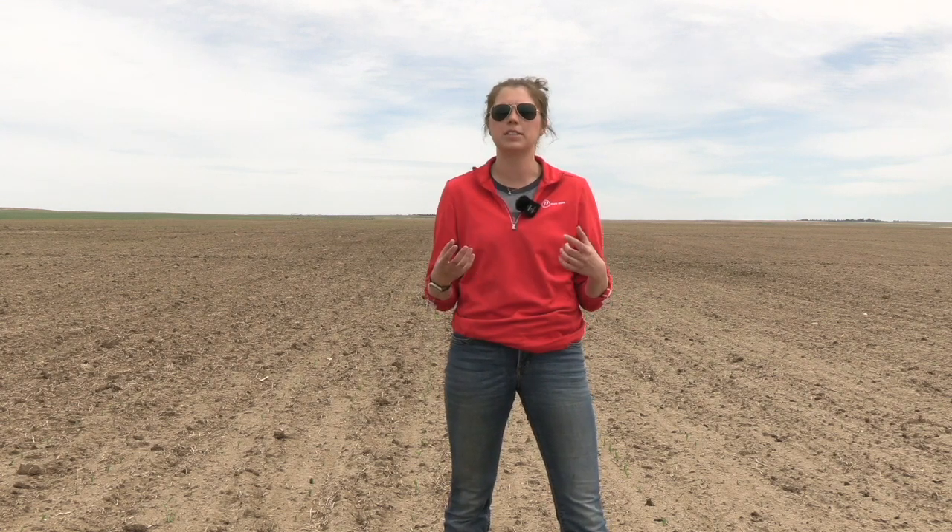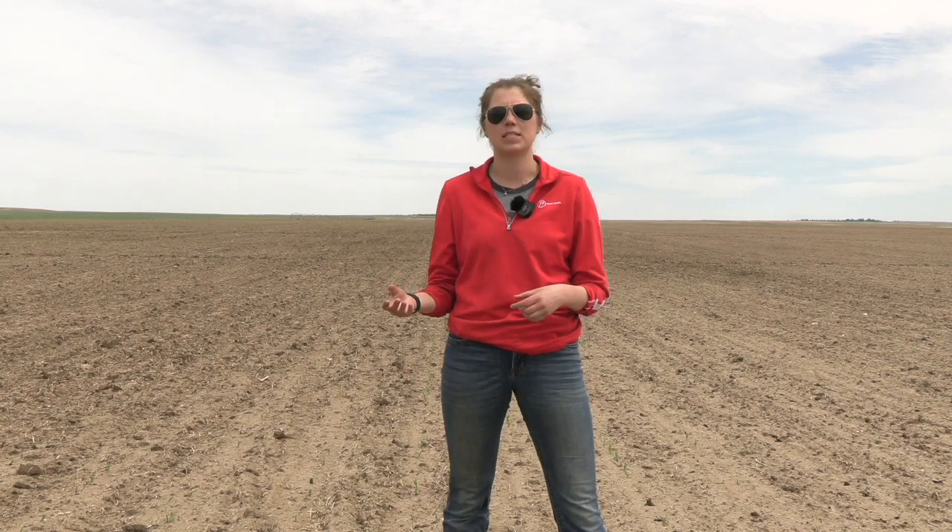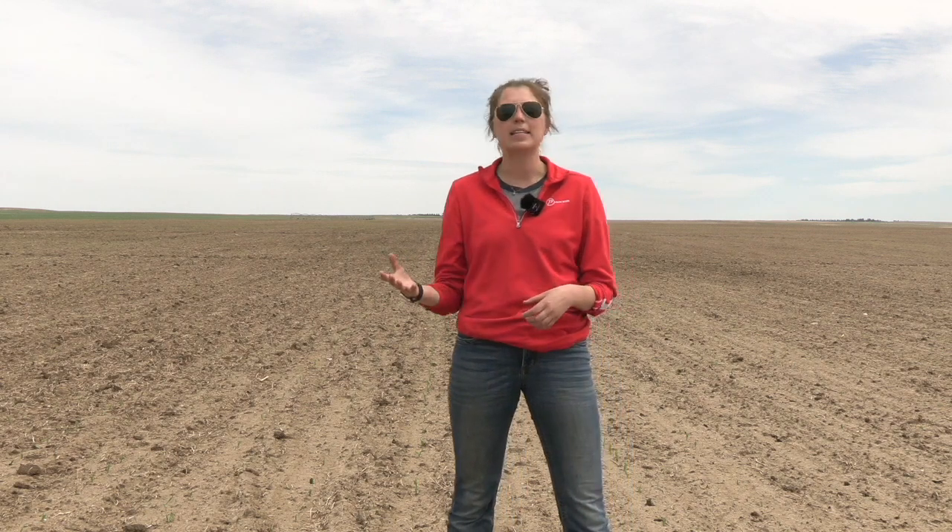The field we're in right now is only a couple days emerged out of the ground. When you're going out to scout, what are you looking for? We'll walk through it in a little bit, but we're going to look at the root development, check the seeding depth, and we noticed a little bit of frost damage on this field — about minus two — nothing that's going to impact yield. It's just a little bit of white damage along that first leaf that emerged.